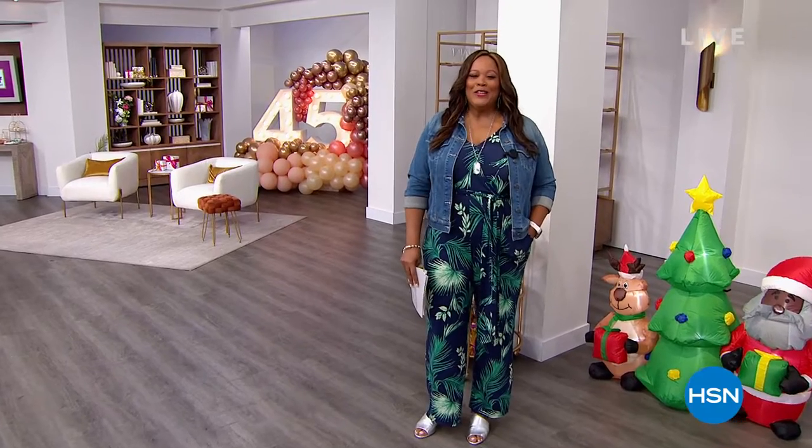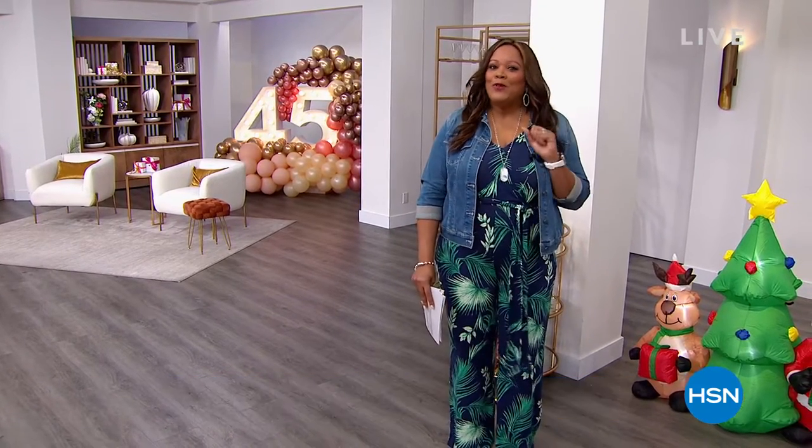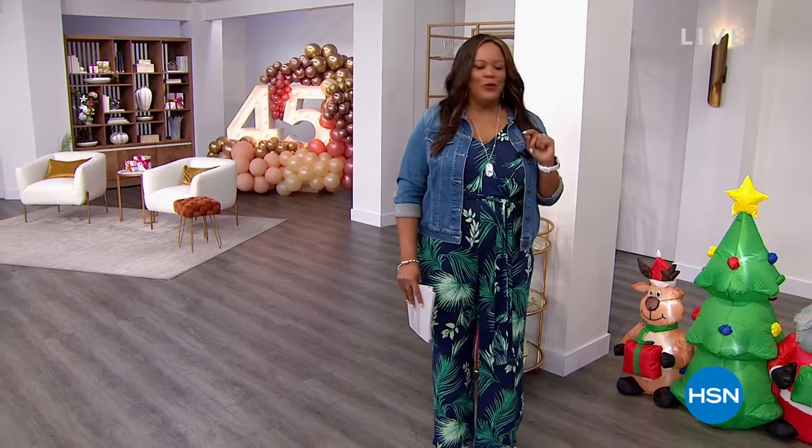Hello everybody, it's your girl Debbie D in the house. I'm Debbie Denman, in case you don't know me, but my friends call me Debbie D. Welcome in, my friends. We have the Weekly Deal Drops. I'm so excited to be doing this. I think this is my first time doing the whole Weekly Deal Drops show. We drop weekly deals every Monday, there are seven of them, and in this show I'll show you all seven.